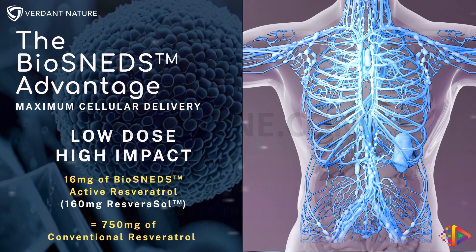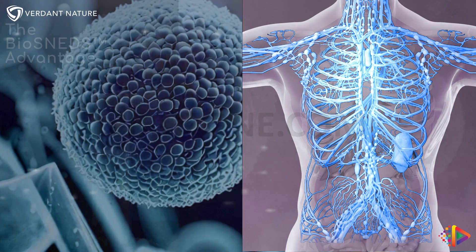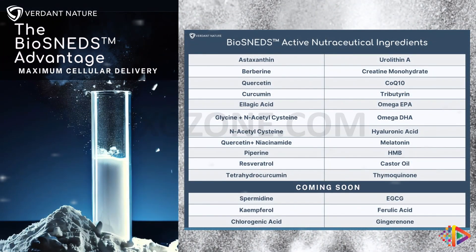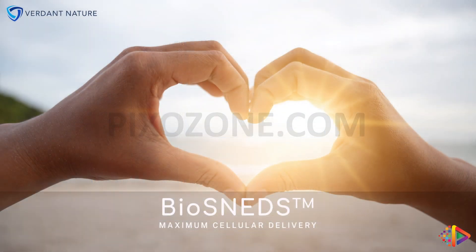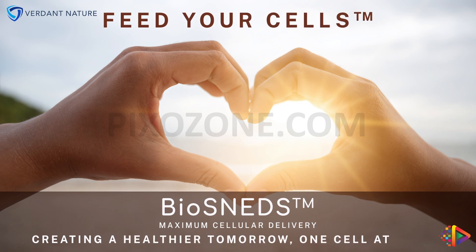Our portfolio includes 20 highly bioavailable nutraceuticals, with new releases introduced quarterly. With Biosneds technology, less is truly more. Biosneds maximum cellular delivery — creating a healthier tomorrow, one cell at a time.